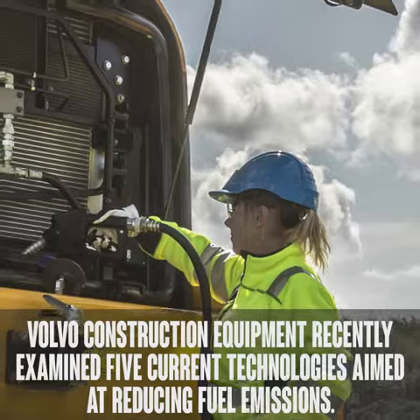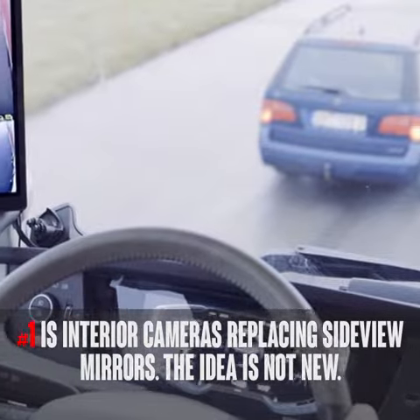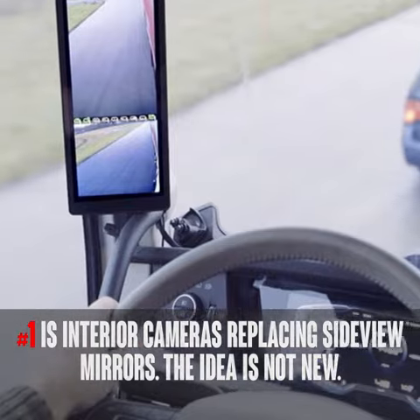Folfo Construction Equipment recently examined five current technologies aimed at reducing fuel emissions. Number one is interior cameras replacing side view mirrors.